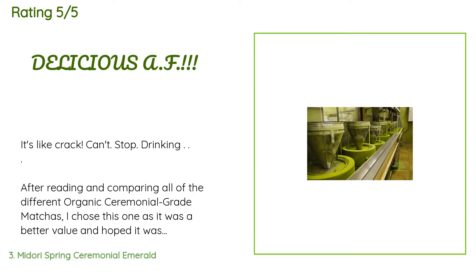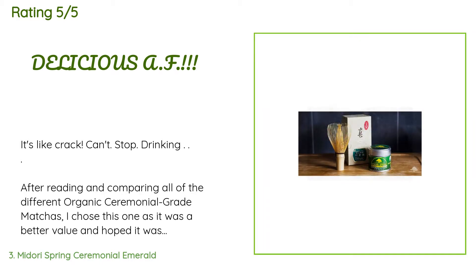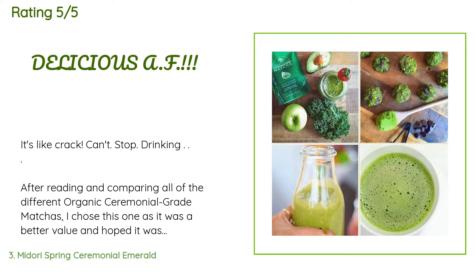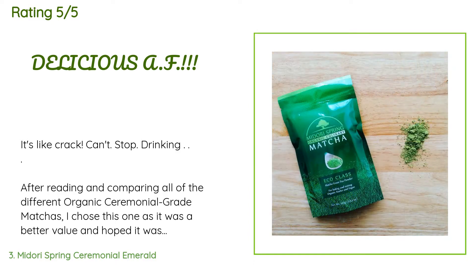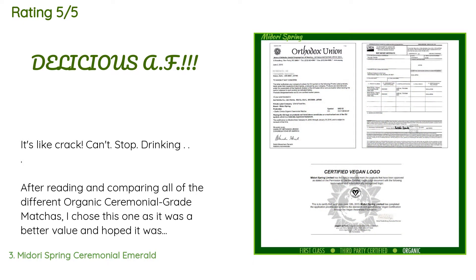A customer said: it's like crack — can't stop drinking. After reading and comparing all of the different organic ceremonial grade matchas, I chose this one as it was a better value. I was right — it's so delicious, smooth, and perfect. I've had other matcha that was not palatable and some that were good, but this one is so freaking good. I'm a little OCD and couldn't stand the idea of not being able to properly wash and sanitize a chashaku bamboo whisk and store it to prevent mold.